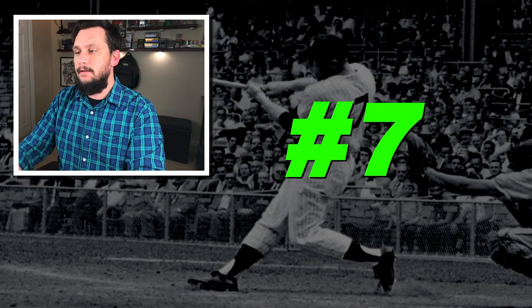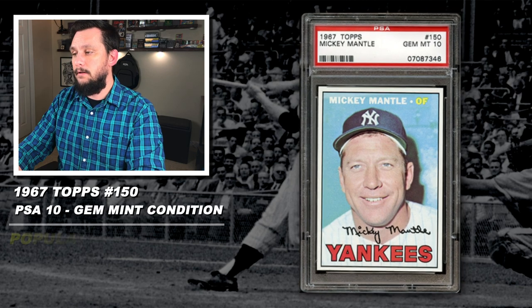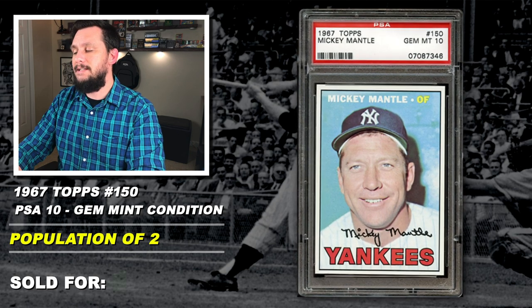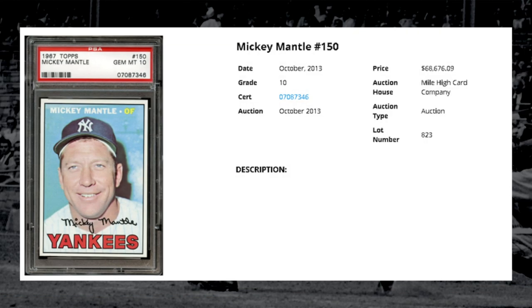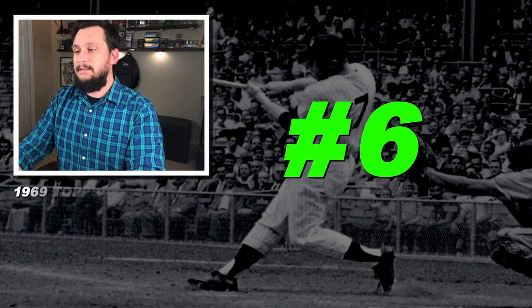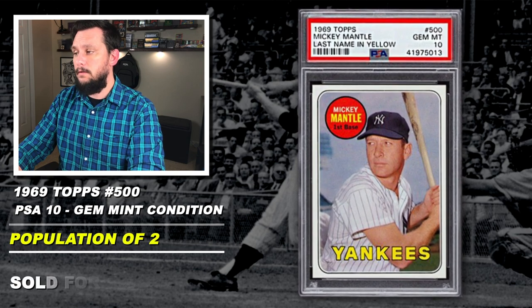Number 7: 1967 Topps, Mickey Mantle, number 150, graded PSA 10, gem mint condition, population of just 2, sold at auction in October 2013 for $68,676. Number 6: 1969 Topps, Mickey Mantle, last name in yellow variation, number 500, graded PSA 10, gem mint condition, population of just 2, sold at auction in October 2013 for $68,676.